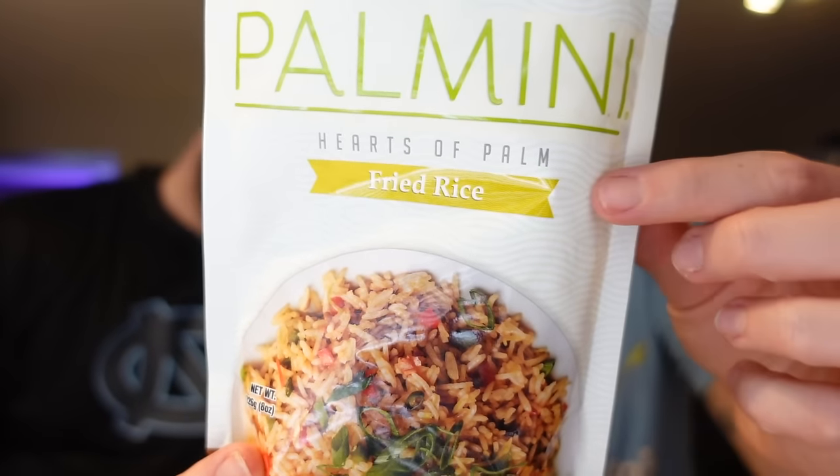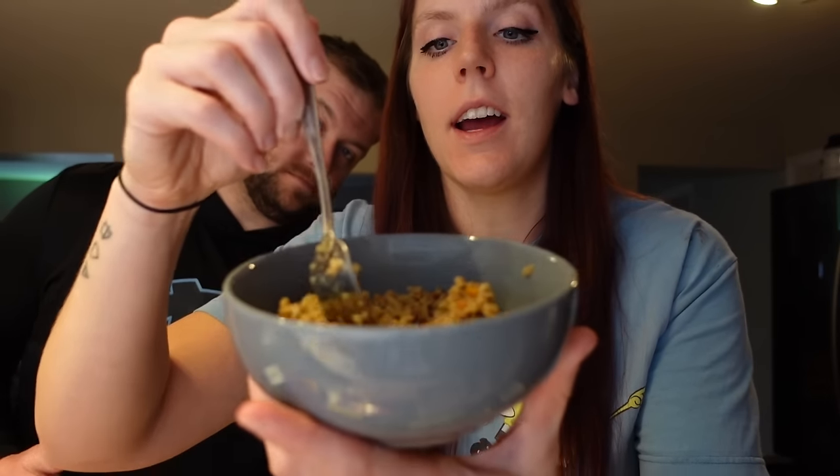The first thing we're going to try is some hearts of palm fried rice from Pulmini. I've never gotten it actually prepared or flavored like this — we usually just get the plain rice, plain lasagna noodles, or linguine. This one is flavored fried rice. It's 40 calories for a serving which is half of it, so the whole thing is 80 calories. It's got half a gram of fat, 14 carbs, four grams of fiber, two grams of sugar, and six grams of protein. It's two points for the whole thing.